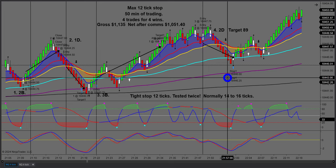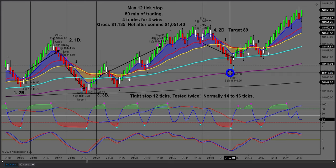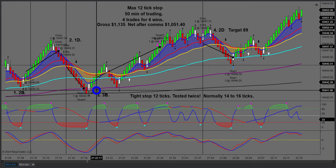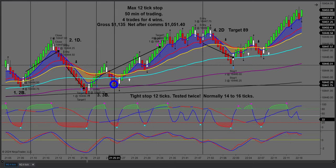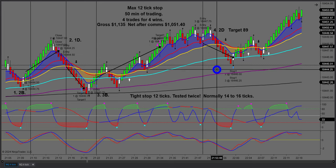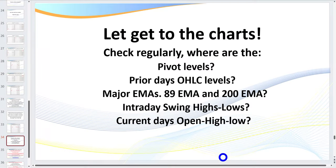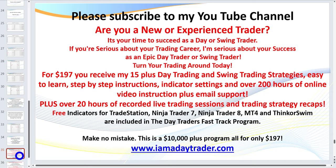Four trades, four wins — after commissions, $1,051. I tested that stop twice. My conclusion is: yes, you can have tight stops. When you've got a bounce off a great trending EMA, a tight stop works well. But if your major EMAs are flat, give yourself some wriggle room. Trading is not rocket science — it's a matter of mastering your rules-based, high-probability setups, learning how to trade in the direction of a higher time frame, and knowing which EMA bounces and reversals are your best.